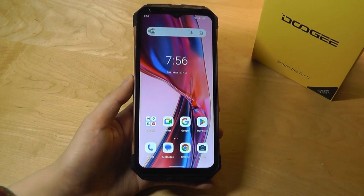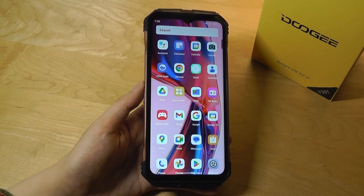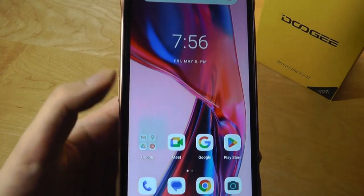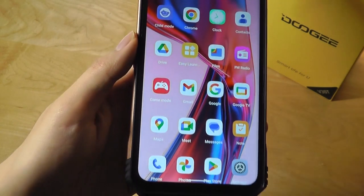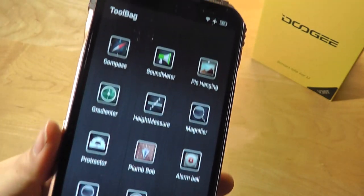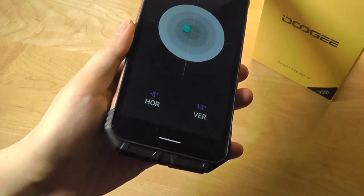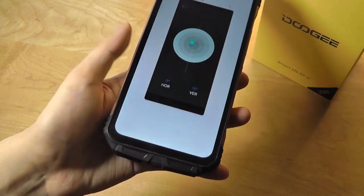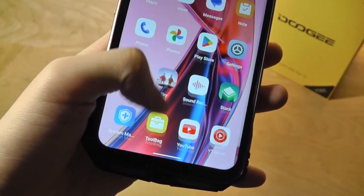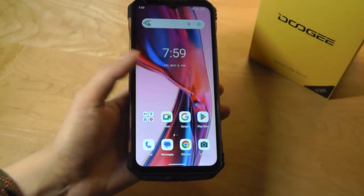Coming back to the Android 12 UI, it's pretty stock-feeling. You have access to the drag-up drawer for navigation and a handful of typical Google applications pre-installed, plus the Play Store. You also get a couple of extra utility tools like on most rugged phones — in the toolbox you'll have access to a compass, a decibel meter, and a height measurer, useful for construction-related work or the outdoors. There's a voice recorder too, but everything else is stock Android 12 with no bloatware at all, which is excellent.